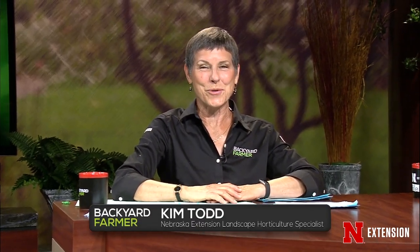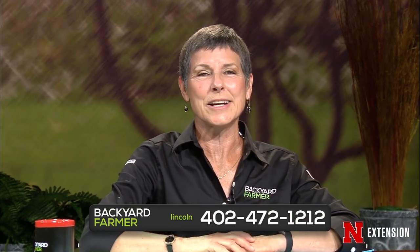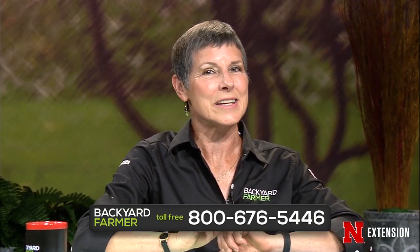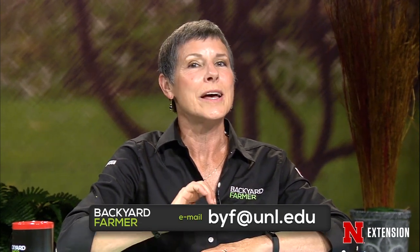Hello and welcome to Backyard Farmer. I'm Kim Todd and I'll be your host for another hour of answering your gardening questions. Give us a call at 402-472-1212 if you live in Lincoln. Our toll-free number is 1-800-676-5446. Picture questions and emails get sent to byf.unl.edu — attach those as JPEGs. Those emailed questions get answered on a future show. Do be sure to tell us as much as you can about your question, including where you live, or I will send you a follow-up question.